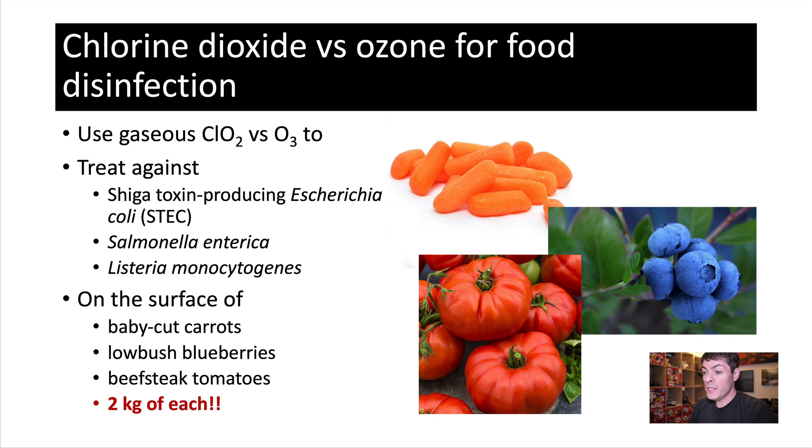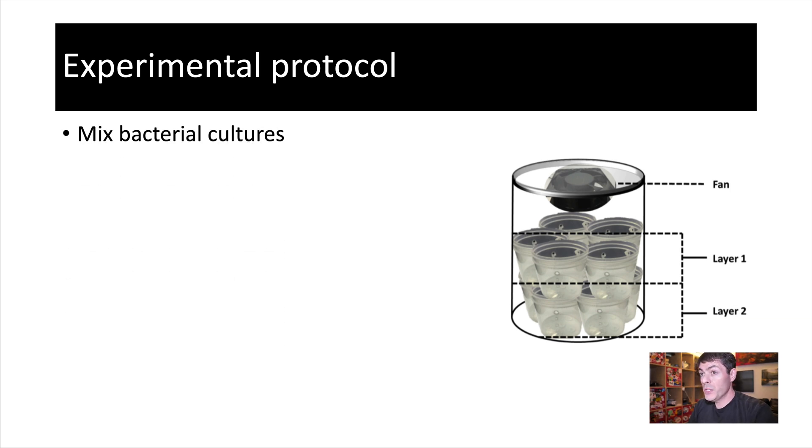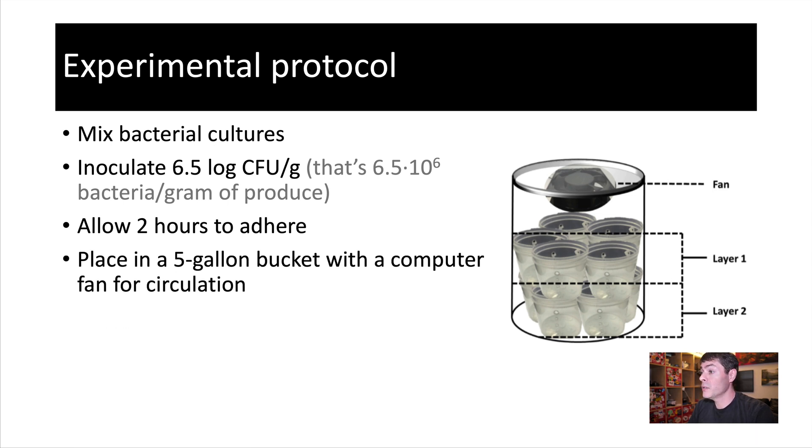The big advancement of this publication, as compared to others, is she actually used two kilograms of each of these. So this is a fairly large system — not yet complete industrial scale, but still more than a few grams in a petri dish. Her experimental protocol is to take a large jar, mix bacterial cultures, and inoculate 6.5 logs — that's about 6.5 times 10 to the 6 colony forming units per gram of produce — so lots of bacteria. They allow a couple of hours for bacteria to adhere, and they place it in a five-gallon bucket with a computer fan on top to allow for recirculation of their gaseous chemistry.